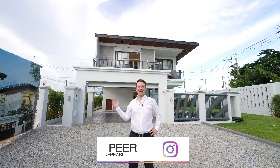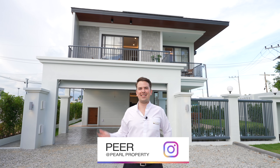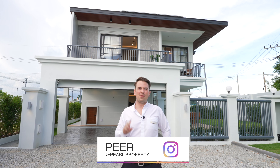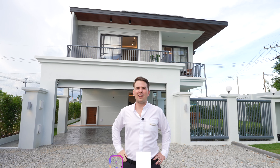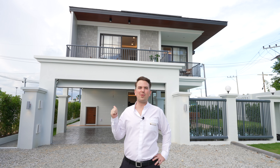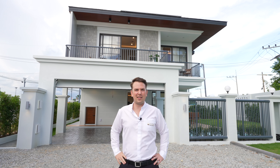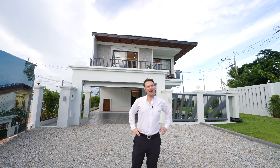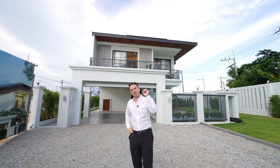Hi guys and welcome back to our channel. Today I'm at the Rang Si Villa. Just behind me we have a project of 22 villas on about five rai of land. The show house behind me has 50 square wah and 203 square meters of internal living space, with three bathrooms and three bedrooms. I'm going to take you on a tour — please follow me.